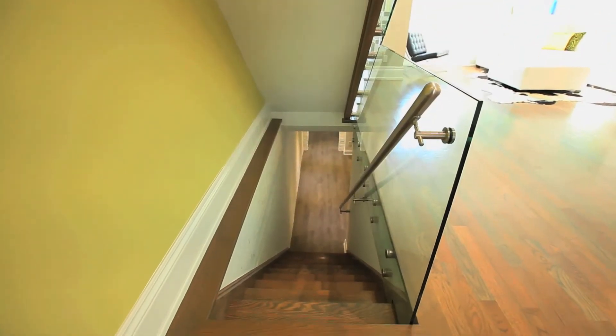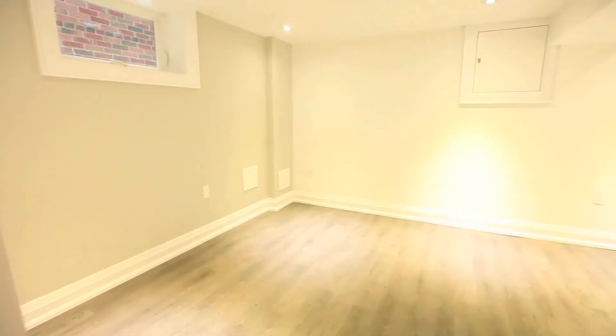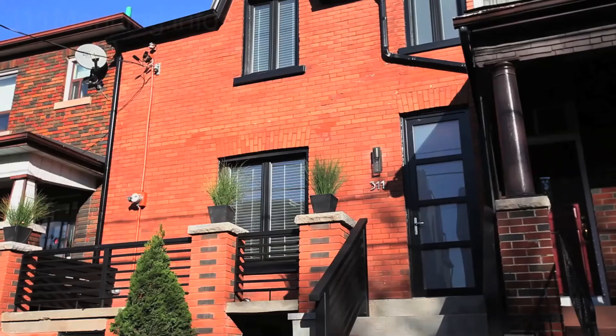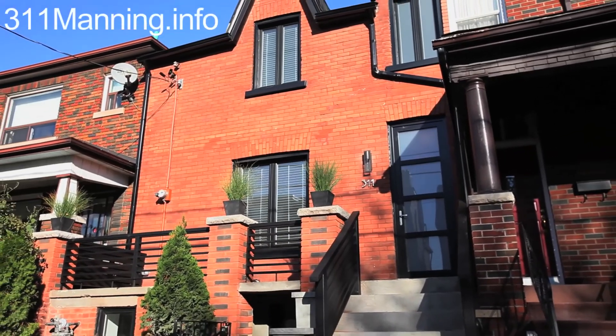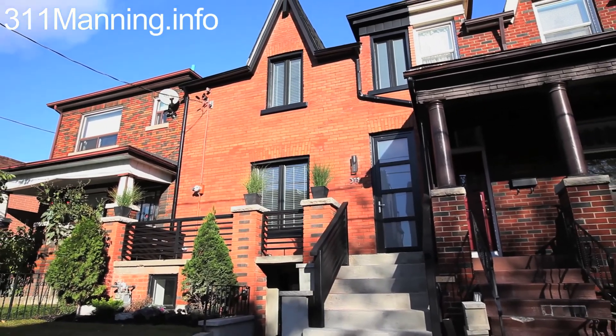The ceiling on the lower level is nearly seven feet high. You could consider turning this space into a one bedroom with its own private bath, laundry and a kitchenette. There are three points of access: a front door, rear door access to the backyard, or stairs to the main level.